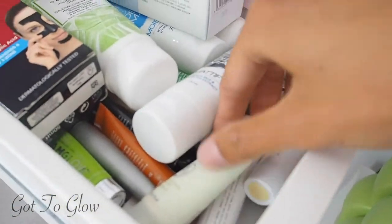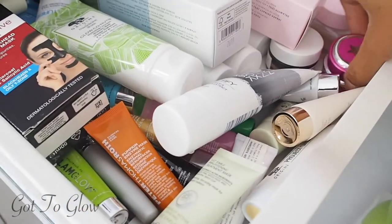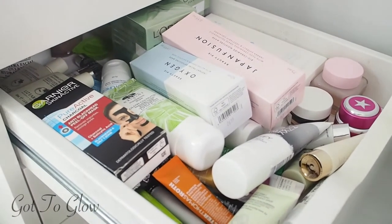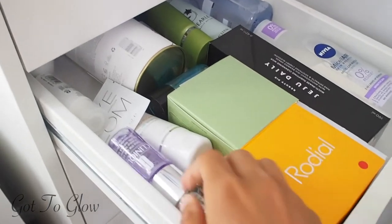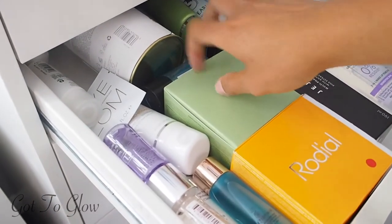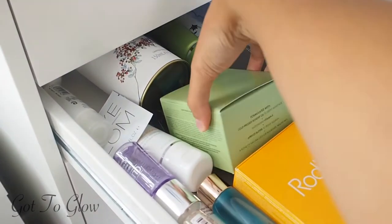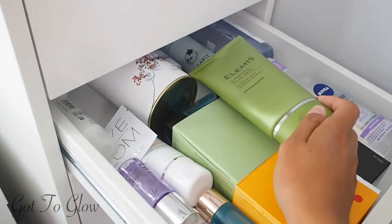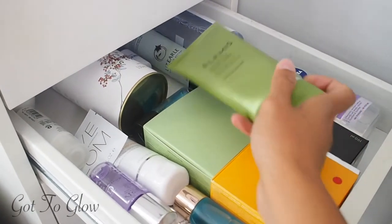Down here we've got some mini masks — lots of mini Peter Thomas Roth masks and some GlamGlow ones. I've heard such great things about GlamGlow and I have so many minis I haven't tried, so I need to get on those. In this one we've got cleansers: a few mini micellar waters, my favourite Holy Grail Liz Earle cleanser, the Beauty Pie Apricot Cleansing Balm, and the Elemis Superfood Cleanser — one of my all-time favourites for keeping skin clear and avoiding breakouts.